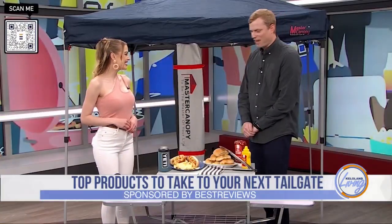The only thing better than going to a game is the pre-game party in the parking lot with friends and family. Joining us now with the classic items that have game-changing updates for your next tailgate is Senior Director of Content Operations from Best Reviews, Jacob Palmer. Thanks for joining us. Thanks so much for having me.